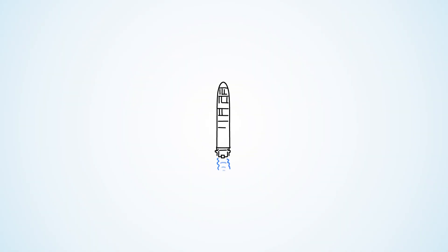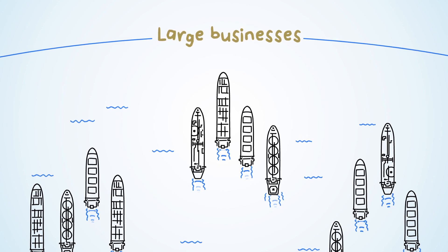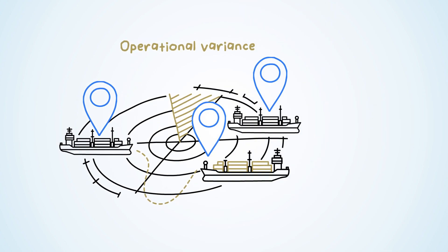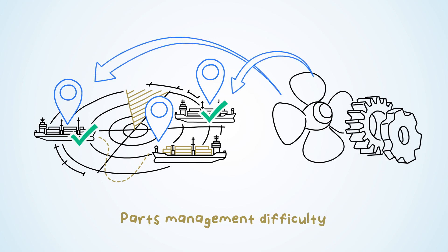Today, these individual vessels are typically part of a fleet, and these fleets are managed together as large businesses. These businesses have to change their operations depending on their location and depending on their cargo, and this variance across vessel operations makes digital transformation very difficult to get right, especially when it comes to managing spare parts.